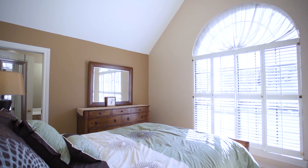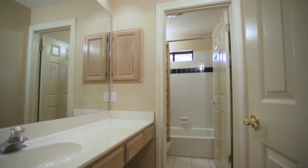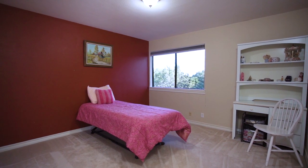The second bedroom offers a vaulted ceiling, a large beautiful window with custom shutters, a built-in desk, and access to the spacious guest bathroom. The bathroom features a single vanity, additional counter space, and a tiled tub-shower combo. The third bedroom is just the right size with a spacious closet and close proximity to the guest bathroom.